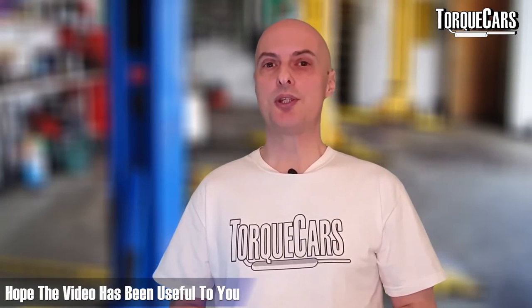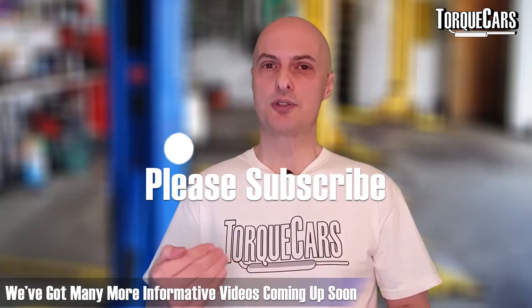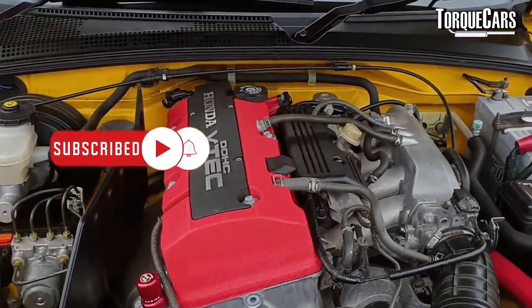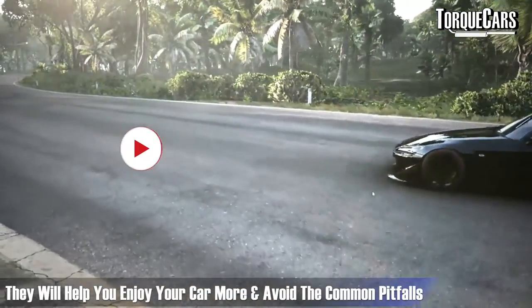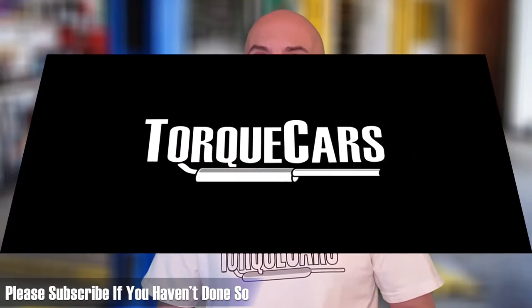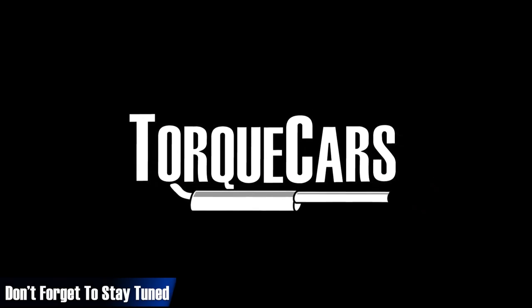Hope this video has been useful. If you're a petrolhead or gearhead, please subscribe — we've got lots of in-depth videos on different car mods to help you get more power and performance from your S2000, enjoy your car more, and avoid the common pitfalls. Please subscribe, drop us a like, and we'll see you in the next video.